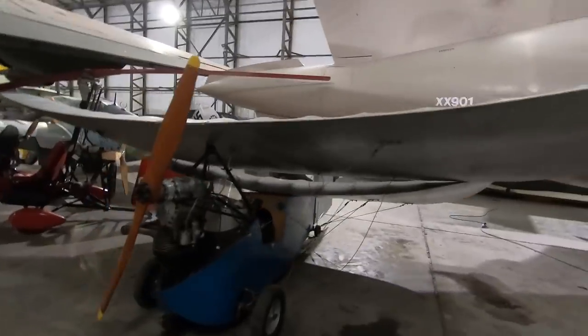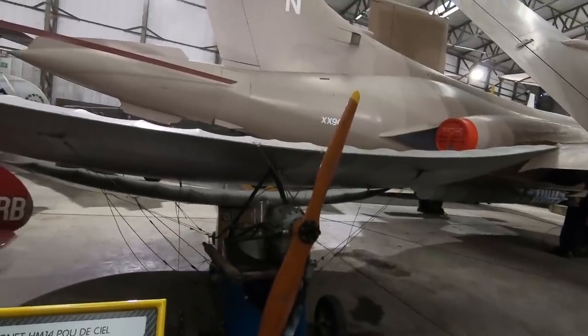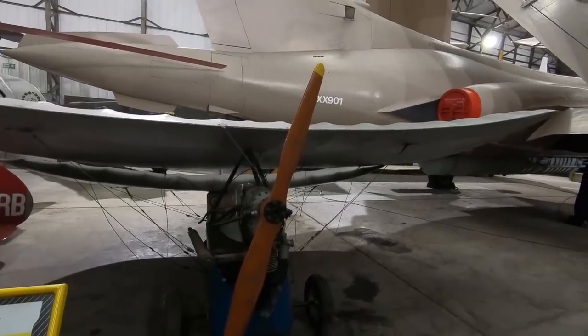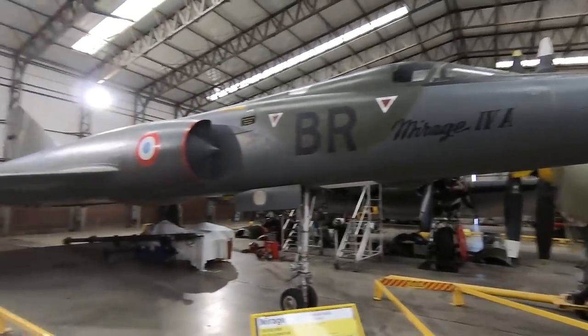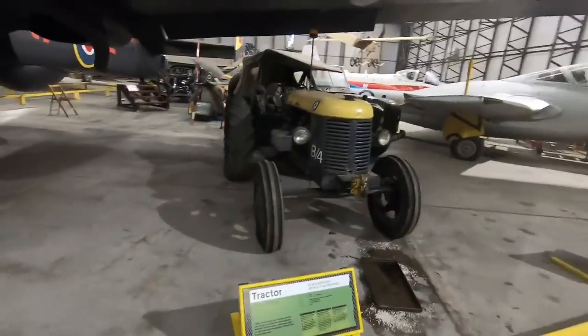A flying flea with a flying squirrel engine — it could be flown by anyone who could drive a car, apparently. Designed in 1933. Something a bit closer to modern days — Dassault Mirage. Things like tractors as well — a David Brown aircraft tractor, and an Austin Mark 1 FV 1804, an Austin Champ.